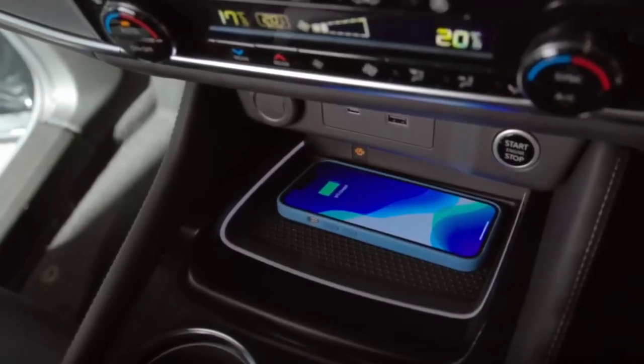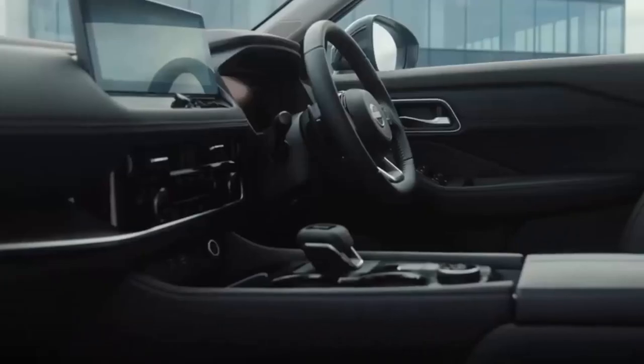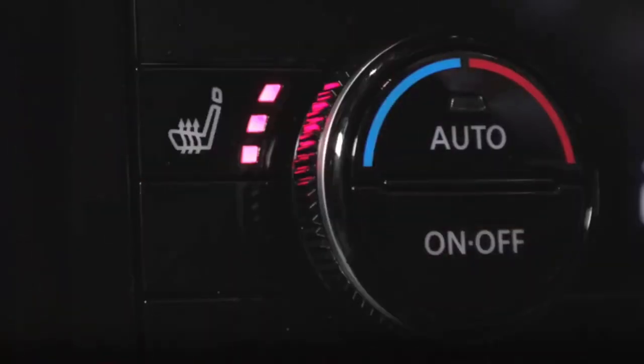A wireless phone charger is available in the upper trim levels. The Nissan Pro Pilot system is also available in several variants — a semi-autonomous system based on advanced adaptive cruise control and the latest radar and camera technology for smoother vehicle input.